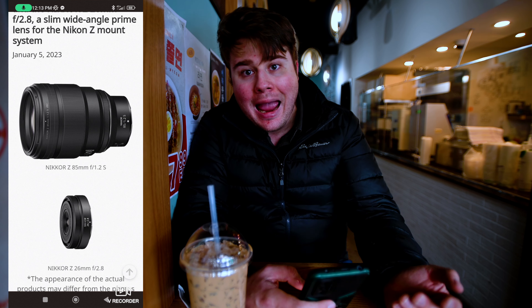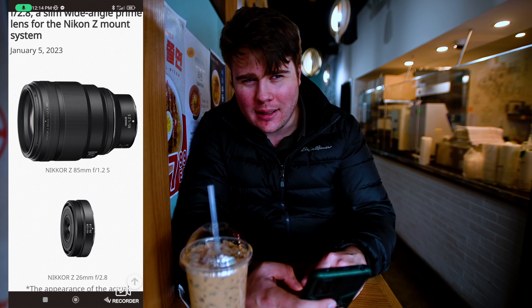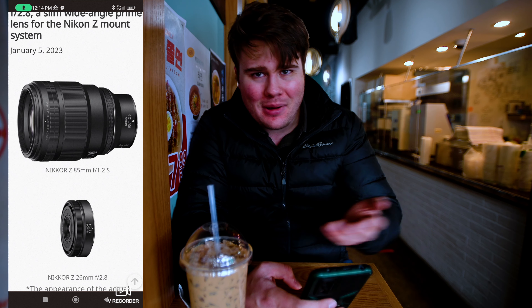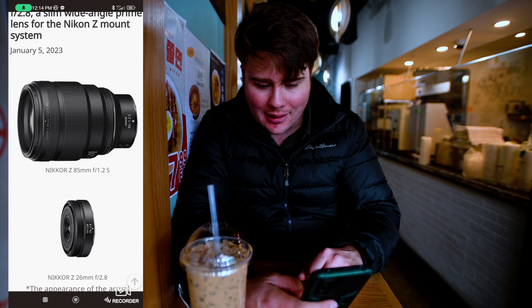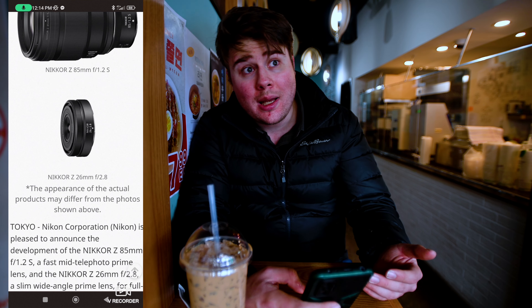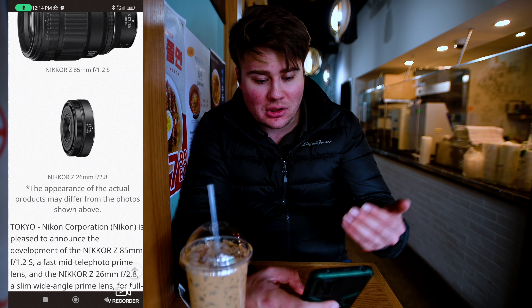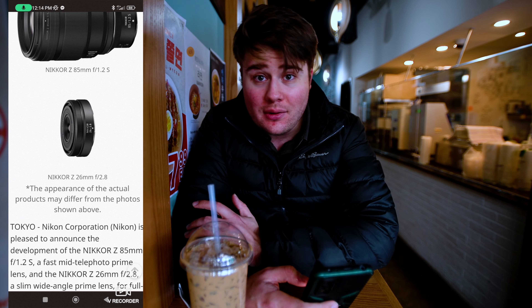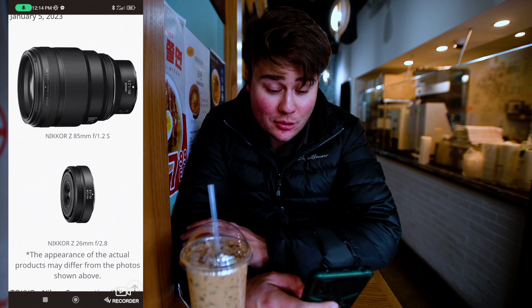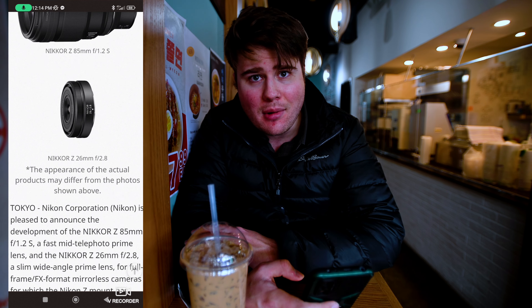The 85mm 1.2 is a beast of a lens. Looking at the page, it's going to be pretty big and probably really nice. The 35mm 1.8 I used to shoot with was rock solid and super sharp — the only reason I didn't keep it was I needed a zoom lens. The other new lens is the Z 26mm f/2.8, which almost looks exactly like the 28mm 2.8 they released a while ago, just a bit thinner. The 85mm is really exciting as it'll be their first 85 1.2 prime in the Z lineup.